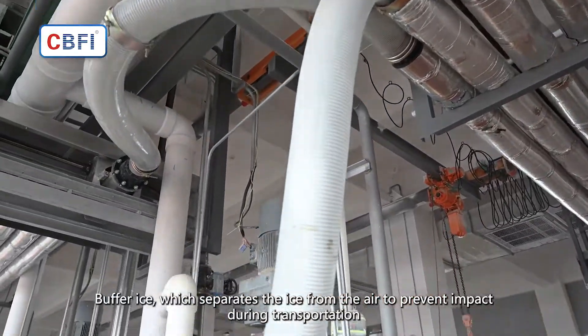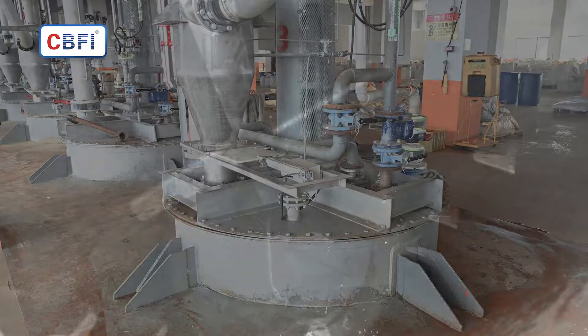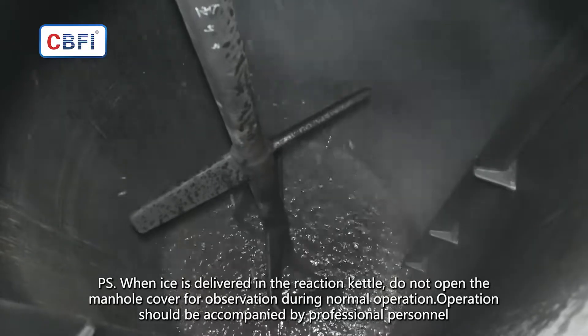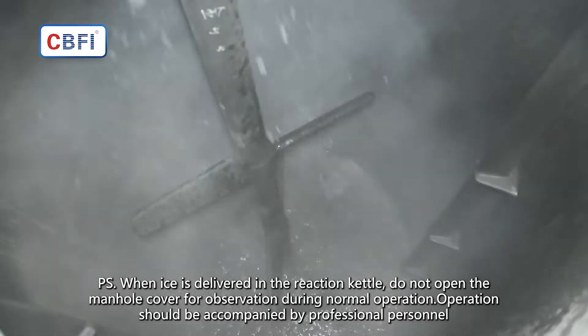Buffer ice separates the ice from the air to prevent impact during transportation. When ice is delivered into the reaction kettle, do not open the manhole cover for observation during normal operation. Operation should be accompanied by professional personnel.